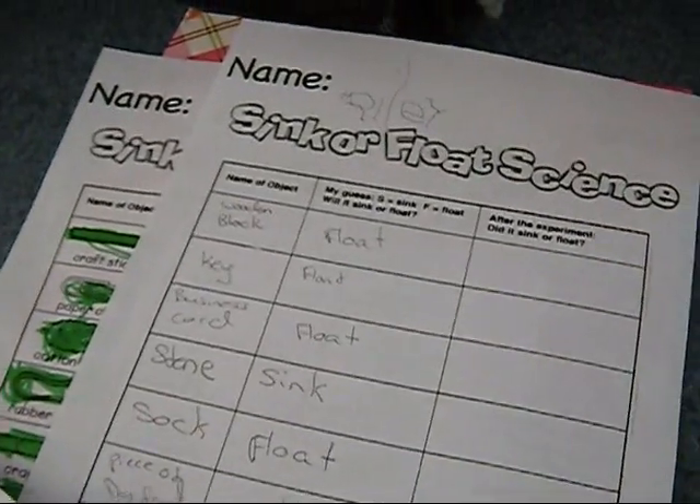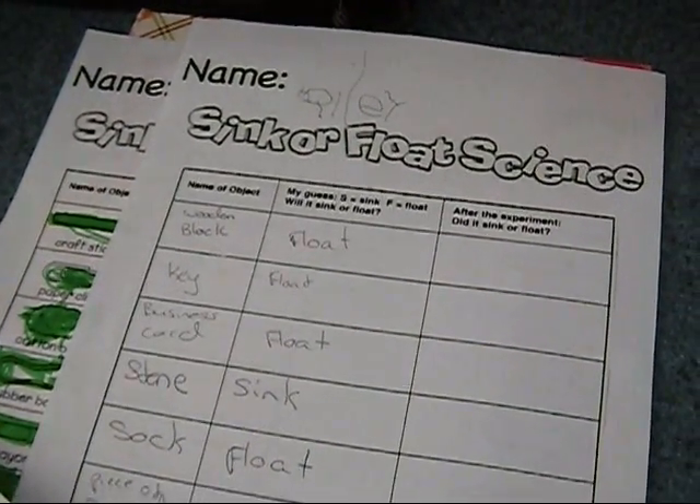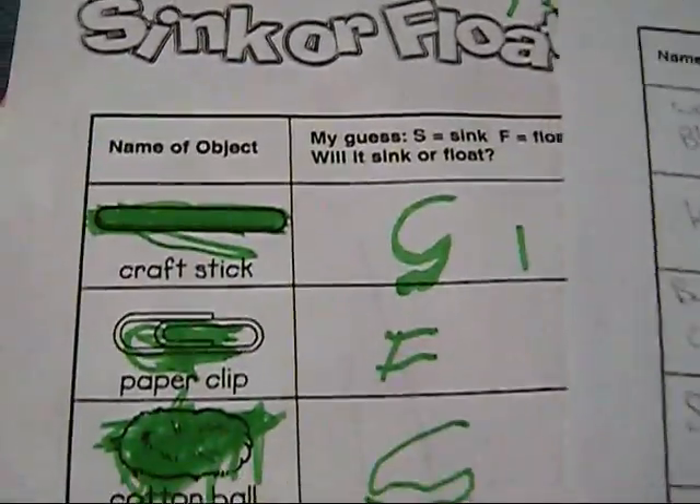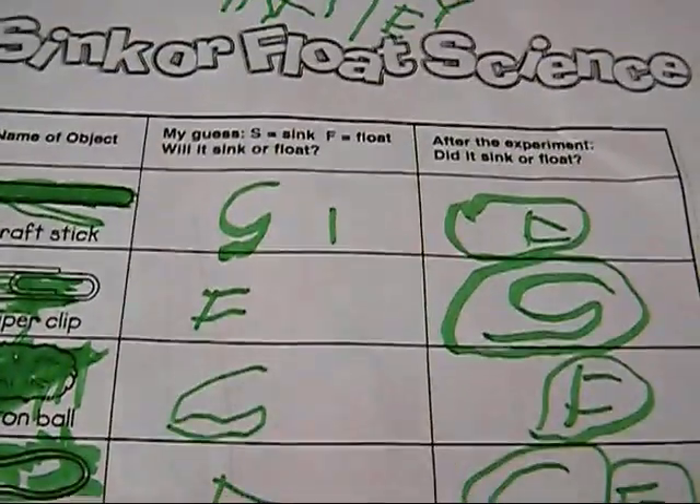My daughter got homework today. It's called sink or float science. She did some at school with different objects — they guessed whether they'd sink or float, and then found out what each one did. She got another sheet to do at home, and we had to make up our own things and guess if they would sink or float.